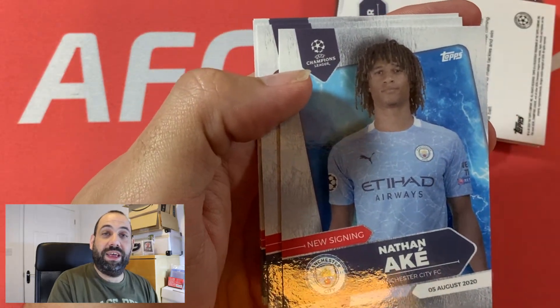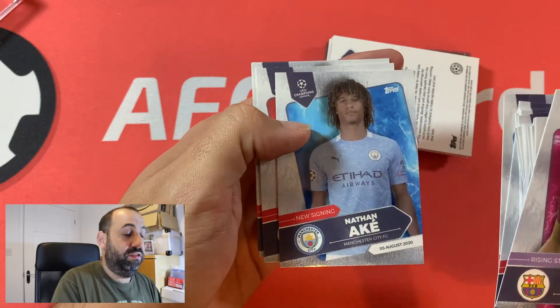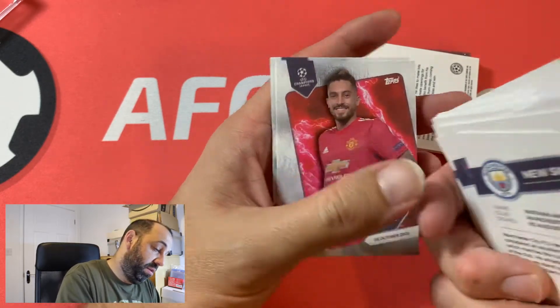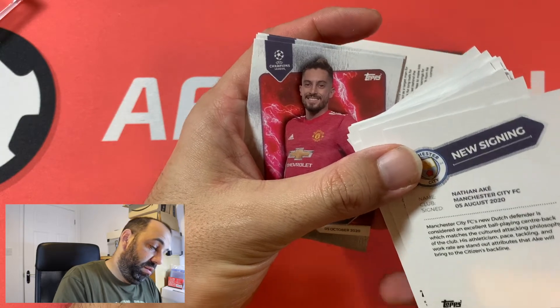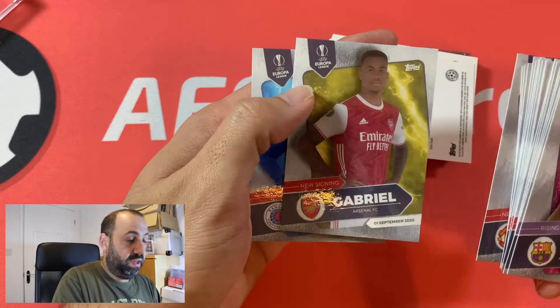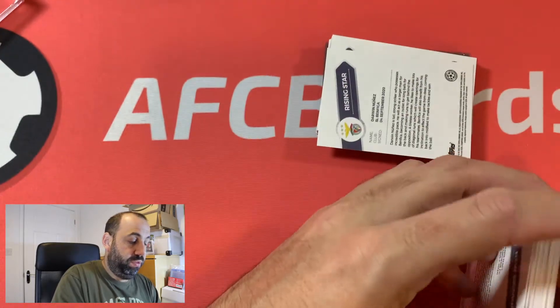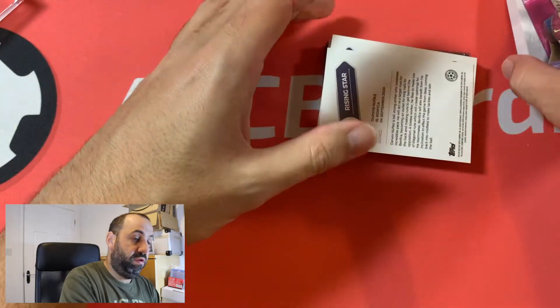No one told me there was an Ake card in there — look at that beauty! Nice Nathan Ake card there. Bournemouth don't get a mention on the back, but there we go, nice card. Tellers, Gabrielle, Haji. Alright, so there's those ones. Nice cards.